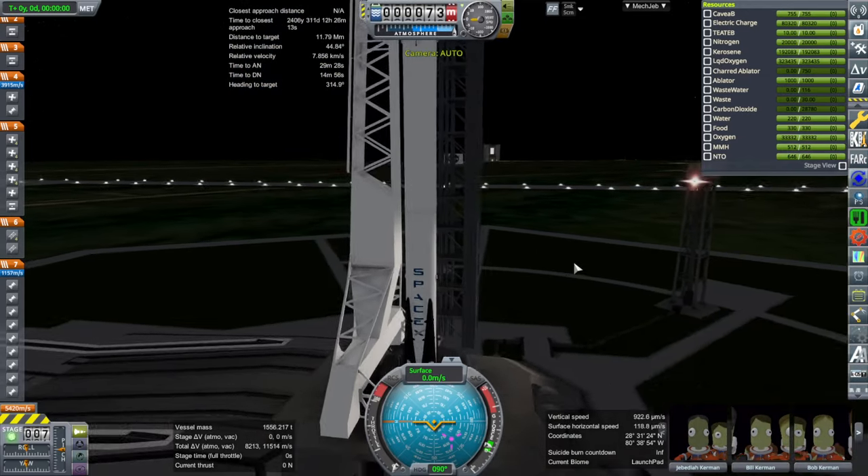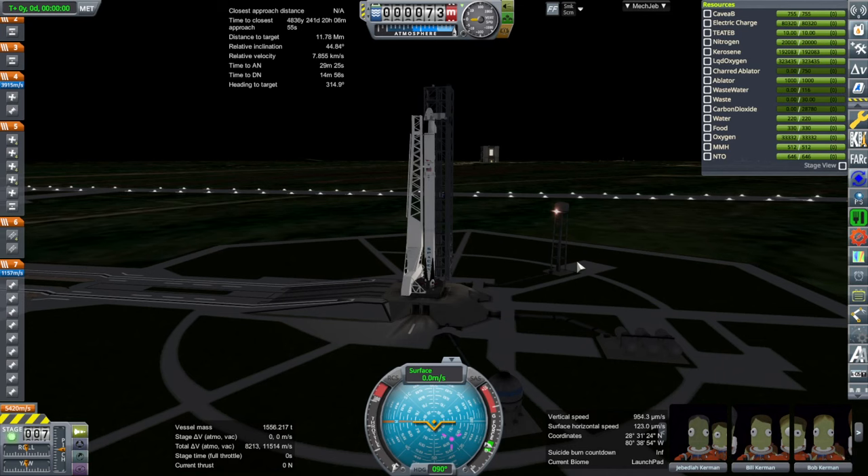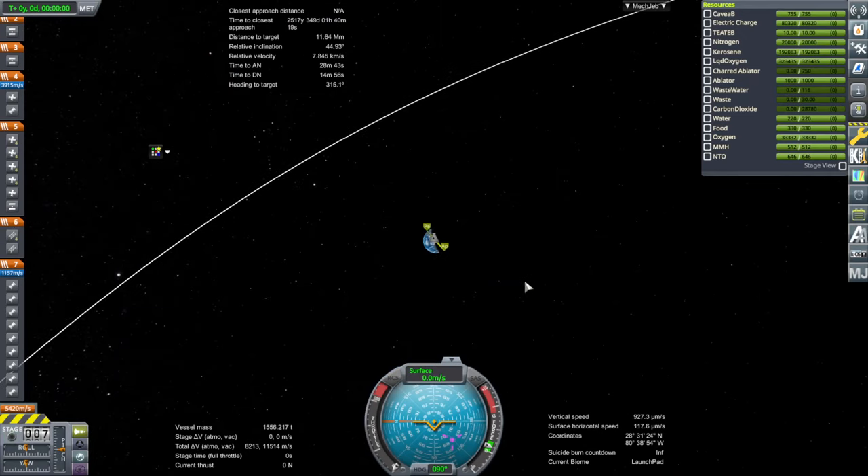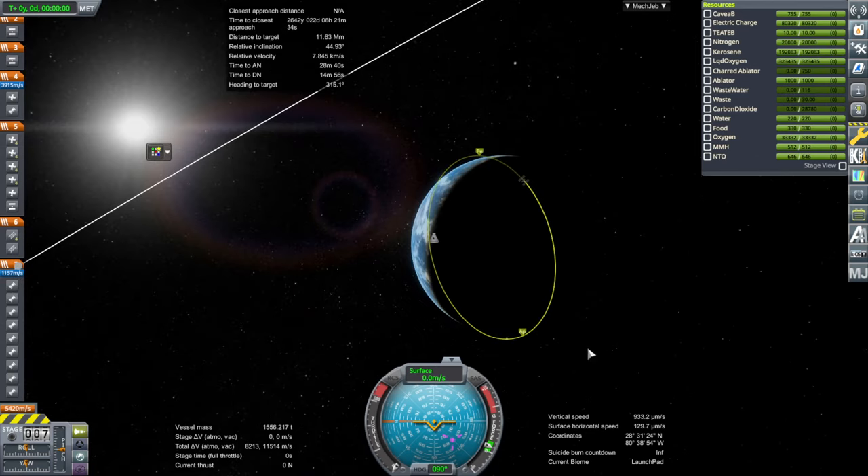There are multiple parts to rendezvous. First is the launch, which the astronauts are not in control of — that's handled by onboard computers programmed by mission control. Then when they get to orbit and get really close to the ISS, within about 100 miles or 160 kilometers, it is possible for the astronauts to take manual control. After rendezvous comes docking, which we'll cover in the next episode. We are only talking about low Earth orbit here.